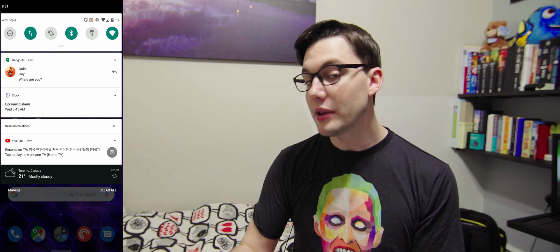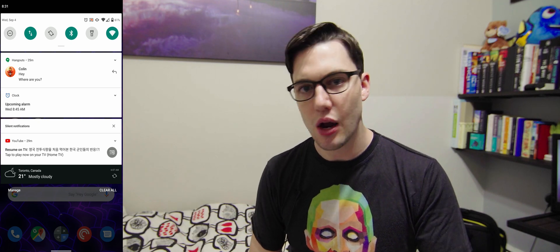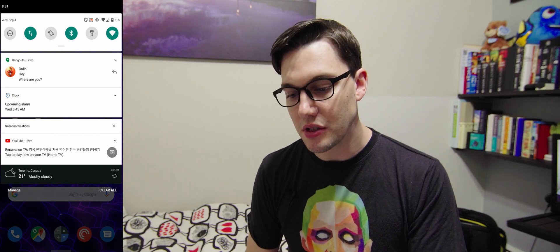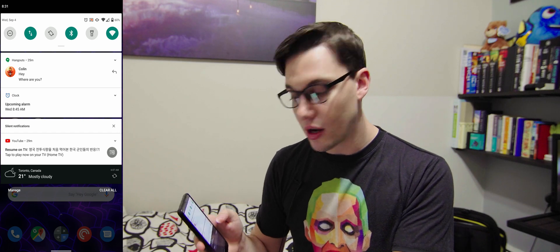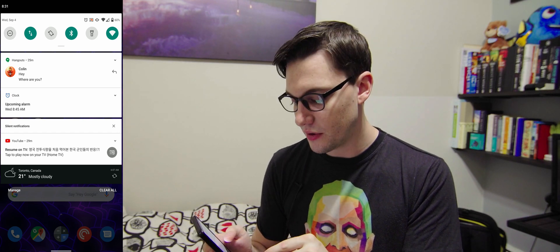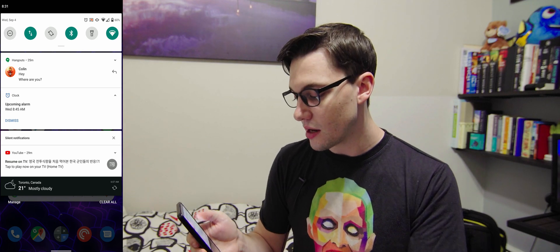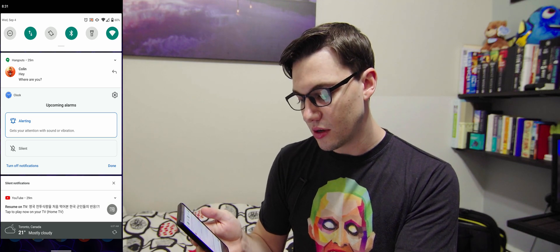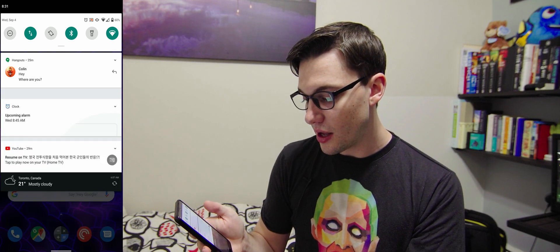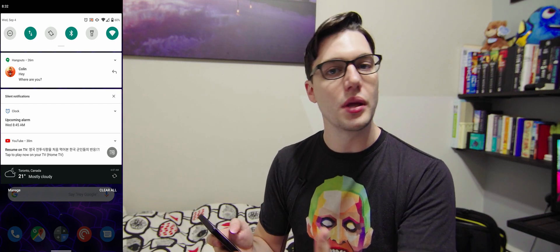A text message should probably be high priority — it'll vibrate, make a sound, and notify you. But something like a YouTube video prompt doesn't need to buzz you. Now you can completely customize this. For example, if I press and hold on a clock notification, it gives me options to set it as alerting, silent, or turn off notifications completely. If I click silent and hit apply, it moves down to the silent section and will appear on screen without buzzing or vibrating.